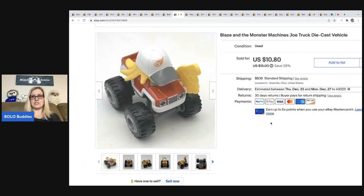Blaze and the Monster Machines — this is a Joe truck diecast vehicle. I got this out of a thrift store mystery box. I sold it for $10.80 and the buyer was all in for $17.28.